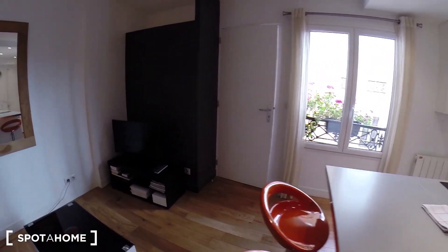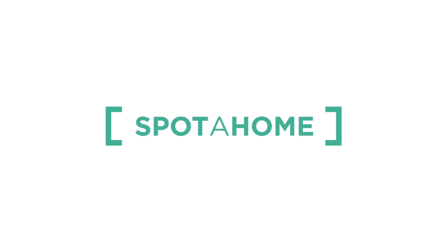We're back into the living room. I hope you enjoyed the visit. This was from Spot Home Paris. See you soon, thank you.